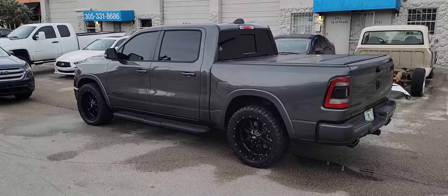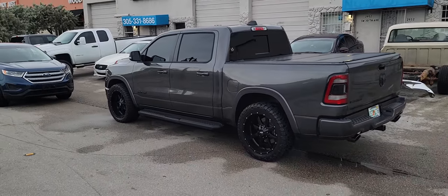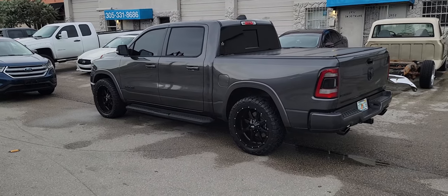Y'all are hammering me on YouTube in the comments if I am wrong, but it's cool — I still love y'all. This is your boy KB from DovesandTires.com.